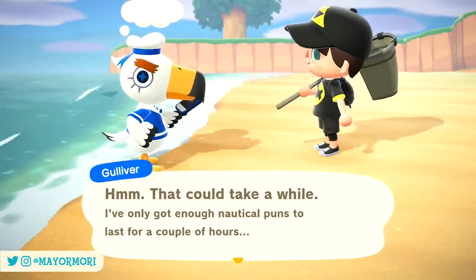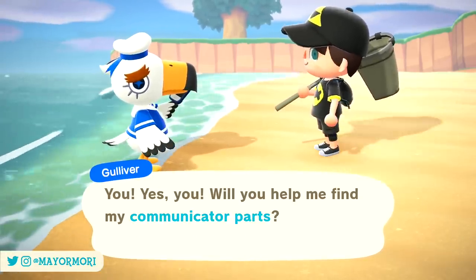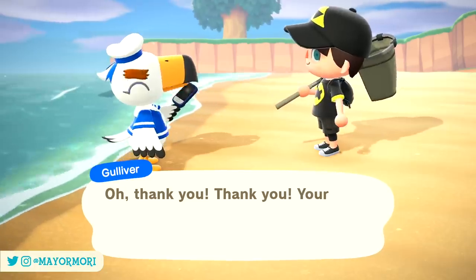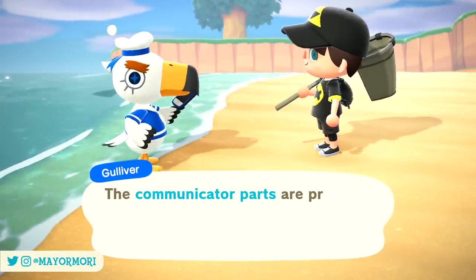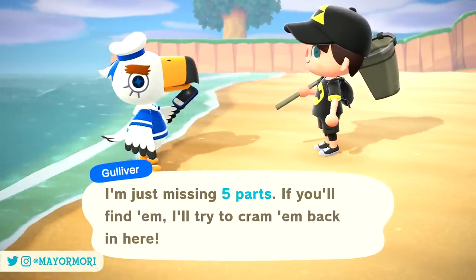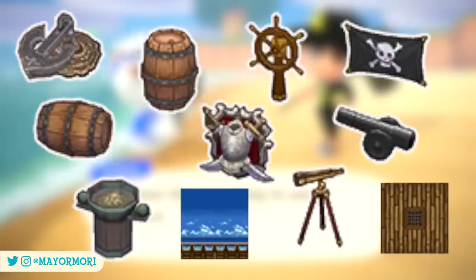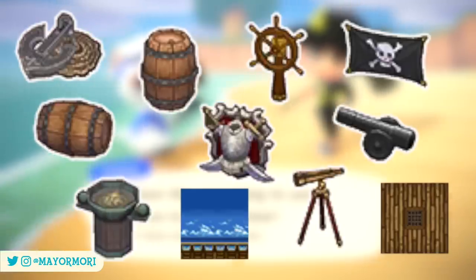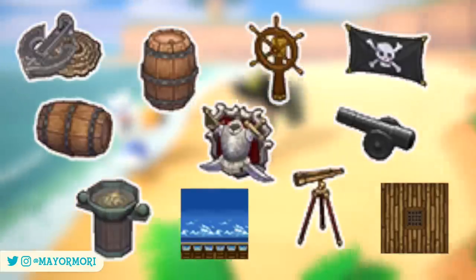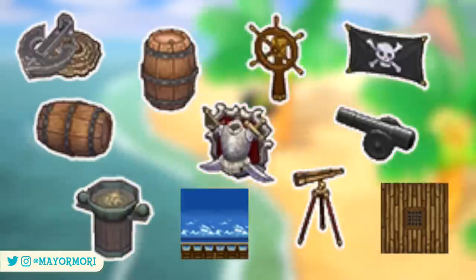So with all these things in mind, there's a good chance the pirate set is returning to New Horizons and Gulliver will somehow be involved in distributing either the items directly or the DIY recipes — and honestly I'd be totally happy with that. The pirate furniture set typically includes things like the helm, the ship cannon, and the anchor, amongst other things like the pirate wallpaper and flooring, so I think it would be very welcome to New Horizons.